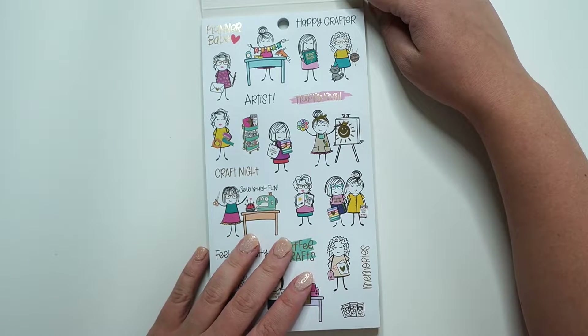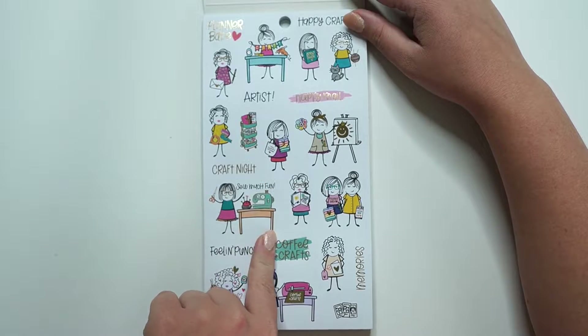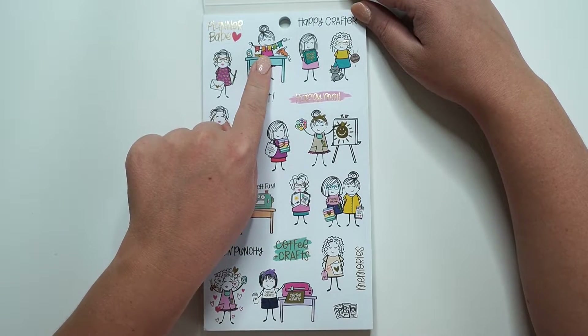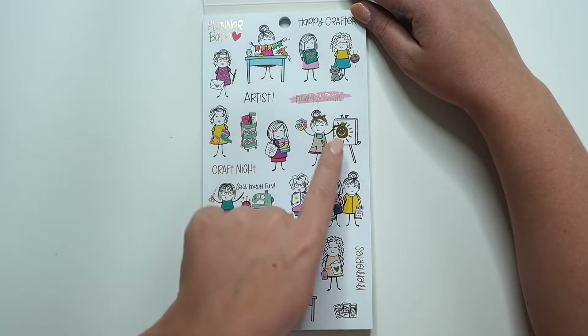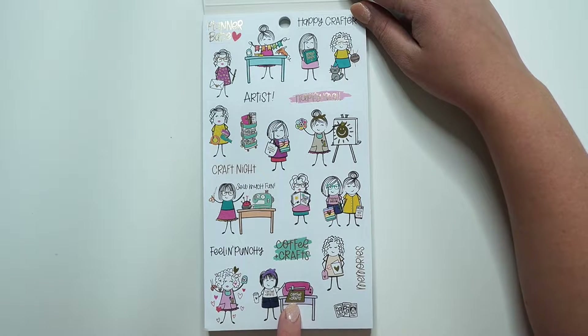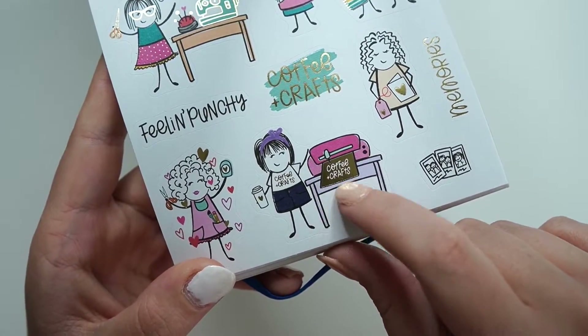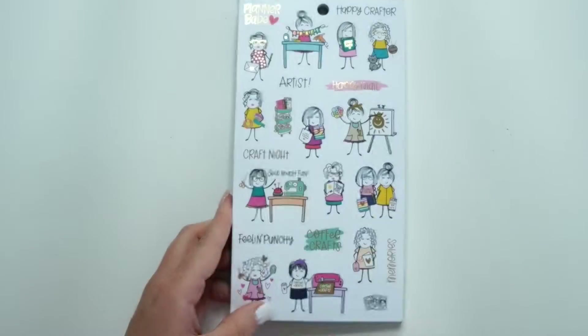Maybe they'll bring Miss Maker back next year. But it's true — we've got like our little sewing girl, little crafting girl, scrapbooking, knitting, painting, planning, even like a little Cricut. Look at this — that is like a little Cricut machine that's cutting out. That is so cool. I love that.